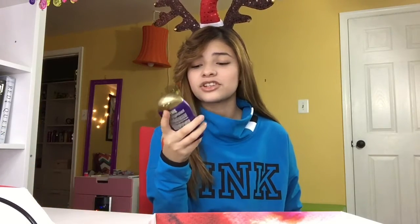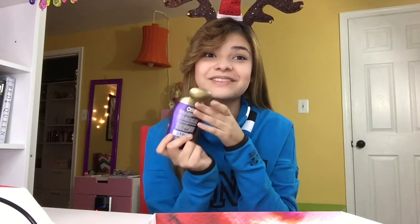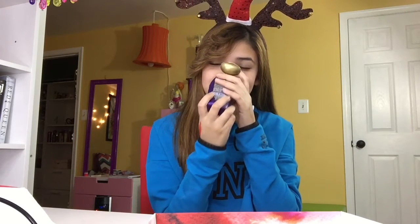And this is conditioner. It has vitamin C and wheat protein in it — thick and fuller, healthier-looking hair. This smells really nice too. I kind of want to use it right now!